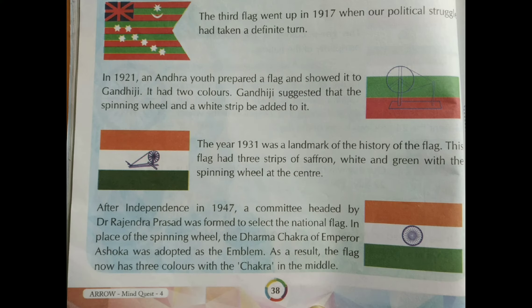The second flag is said to have been hoisted in 1907 in Germany by Madame Kama. Then in the third step, you can see the shape of the flag had also changed. The third flag went up in 1917 when the political struggle had taken a definite turn.